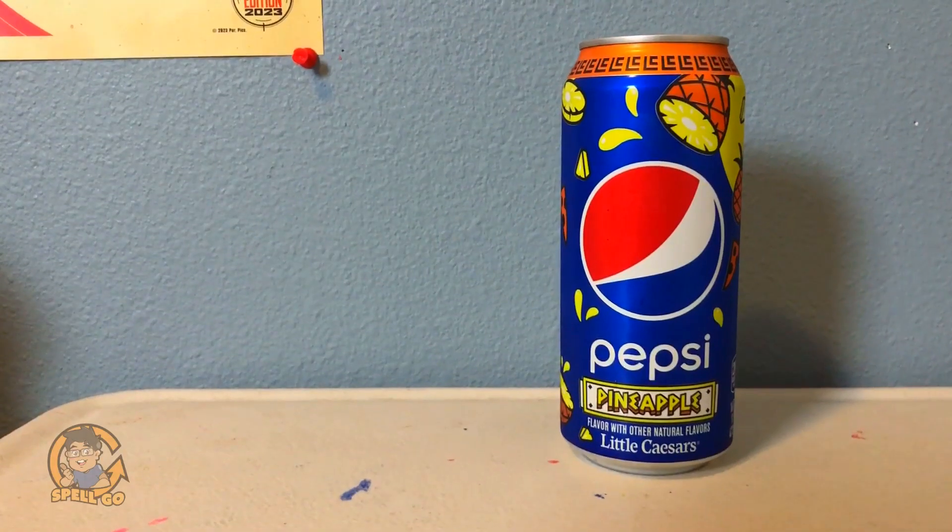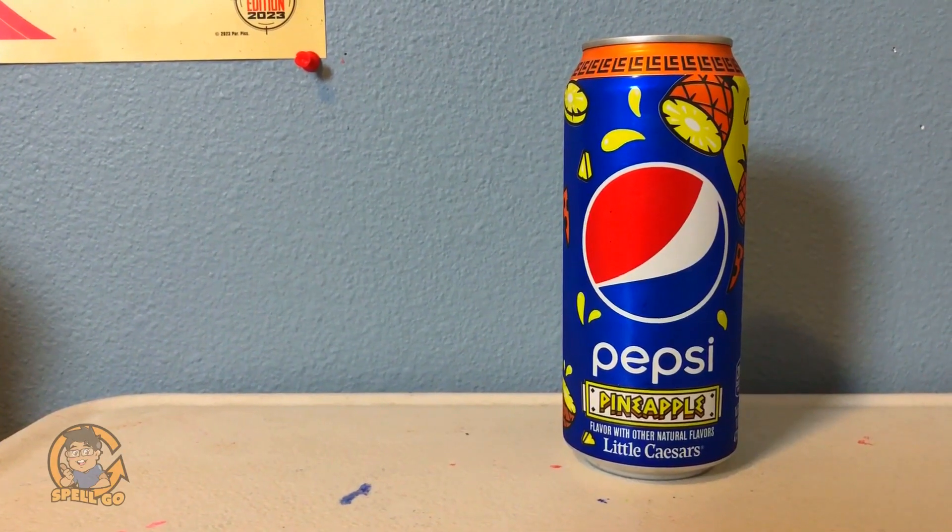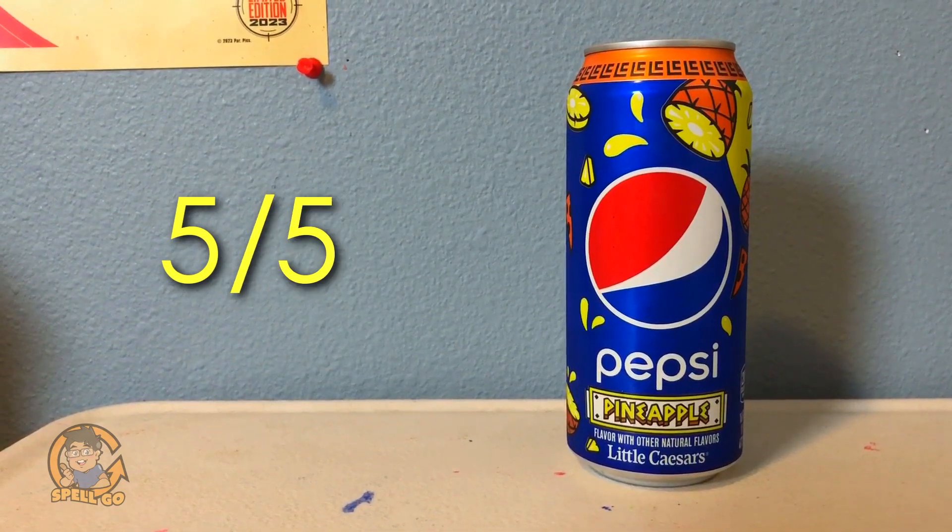This is a good mix of flavors. It does have a lot of calories and sugar for one can, but the taste is really good. My rating for Pineapple Pepsi, exclusive to Little Caesars, is a 5 out of 5. I do fear some of you may think this is too sweet, but for me it's the perfect balance of pineapple sweetness with the Pepsi. This is better than Mango Pepsi.